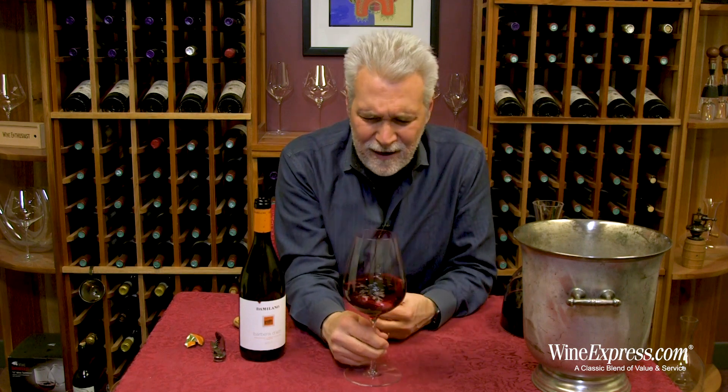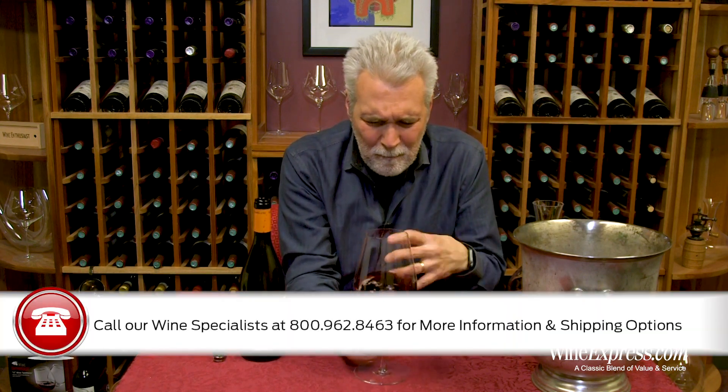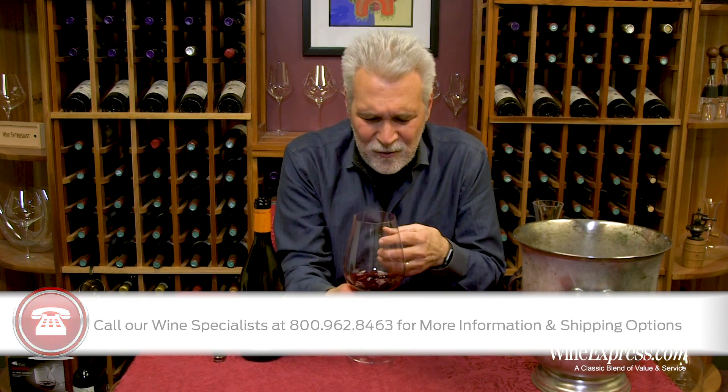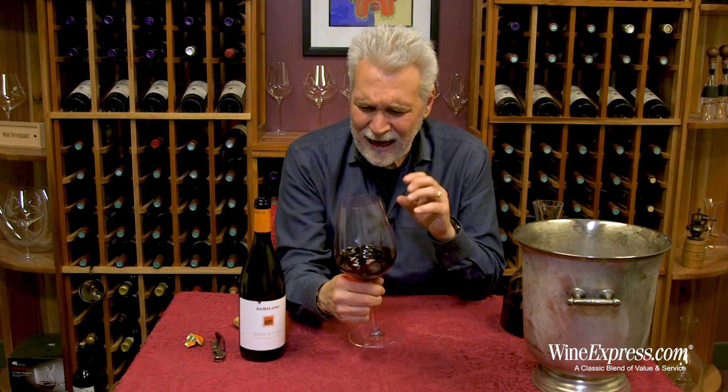So true to form — bright and tangy on the palate. Really nice cherry, sour cherry, plum berry notes. A little bit of a minerally earthy undertone, and some floral notes also come through — a little bit of like a lavender note.